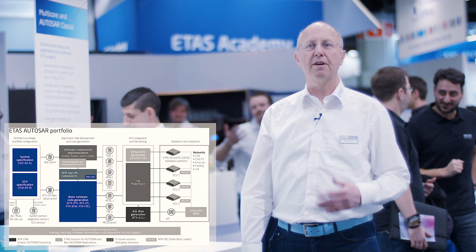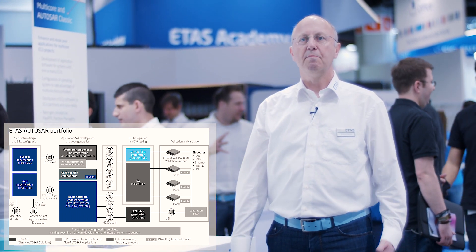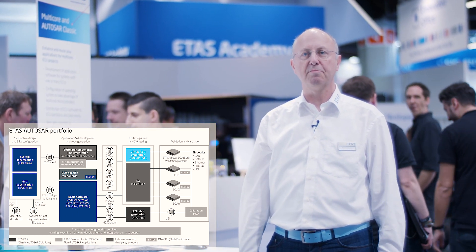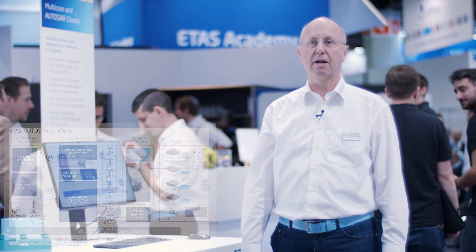RTE from ETAS was, by the way, the first product for RTE generators in the market many years ago. Beyond this, we offer ISOLAR EVE, a system that allows customers to validate and test their developments early, and we're offering a flash bootloader to complement our basic software development as well.